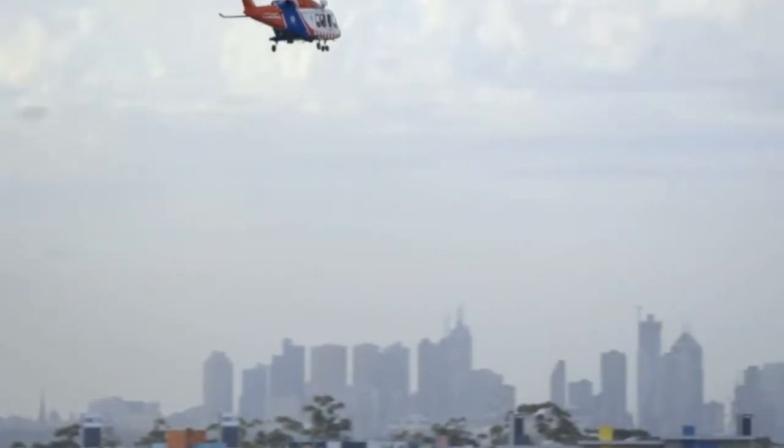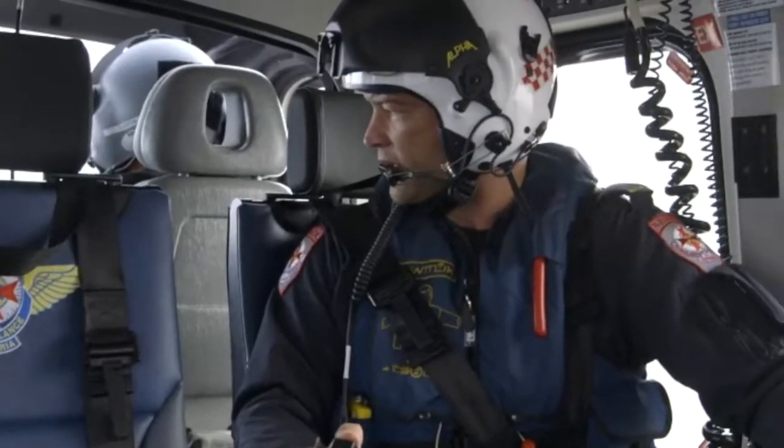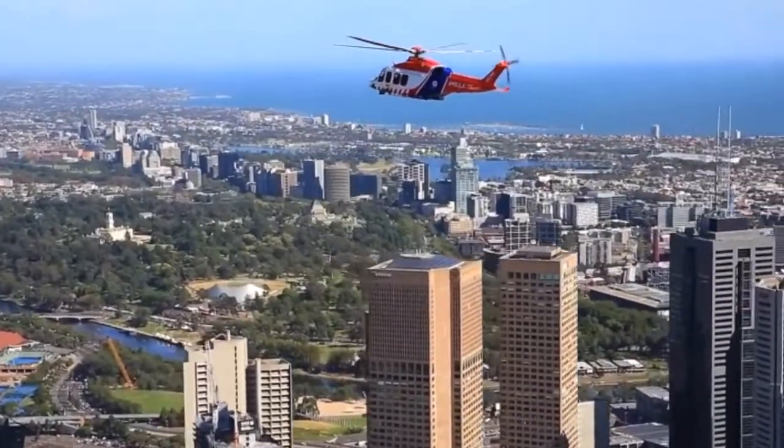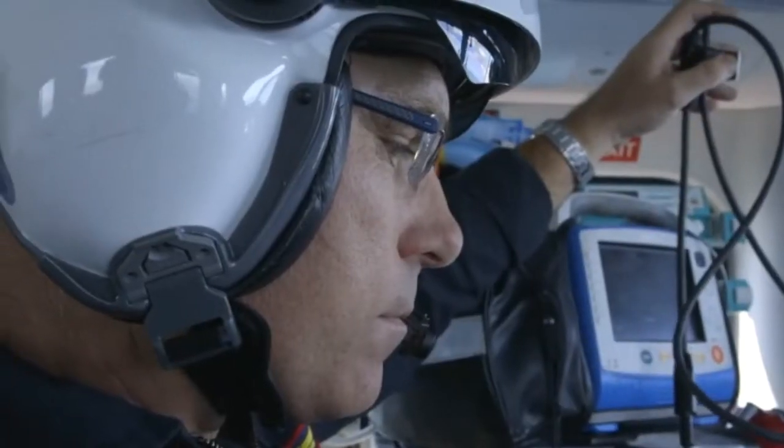HEMS 5 just getting airborne from Essendon en route to Raysbutton, ETA approximately 1645 at this stage. 80 year old female, left the road and slid into a tree at high speed, about 80 km/h.